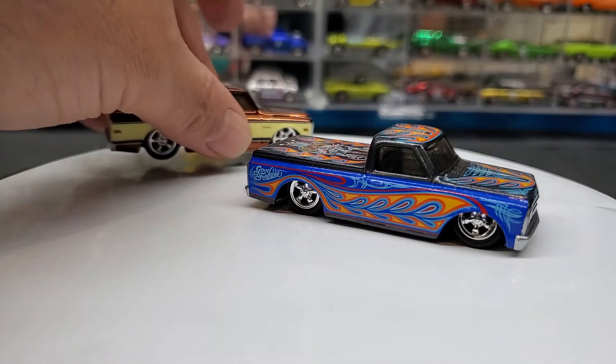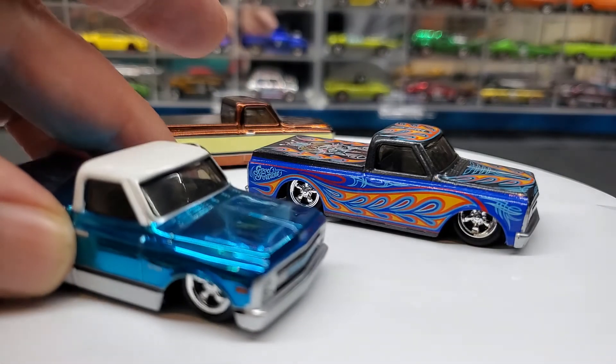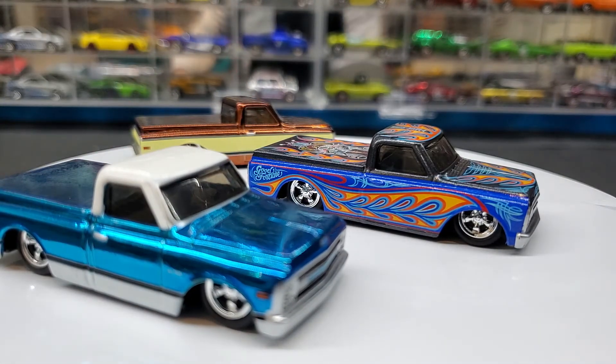What a beautiful truck. Let's put it back down low. Yeah — there are the three C10 pickups together, and that Japan convention one is really just stunning. I love it.